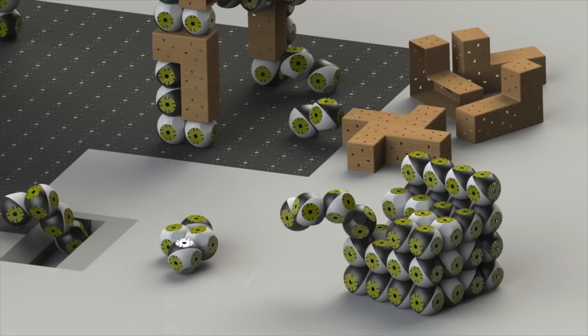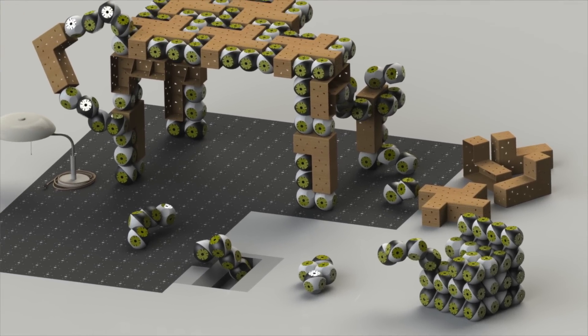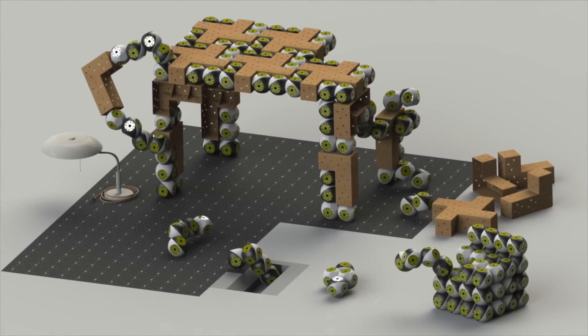Globally, what we really hope is to provide a kind of Lego blocks for people to invent their own uses. My dream is that artists, designers, and others use these building blocks and find their own functions and applications.